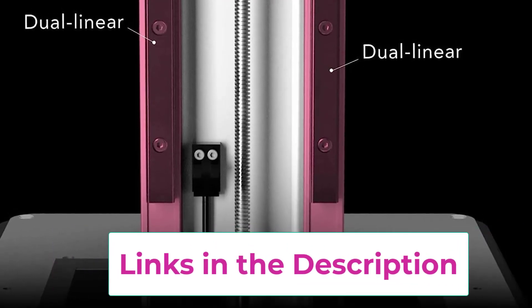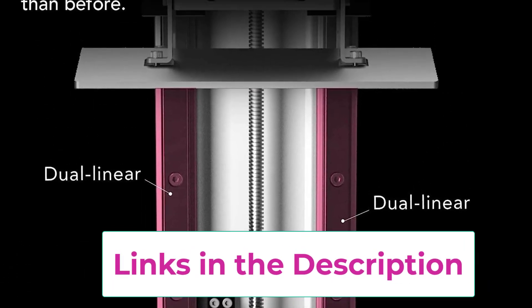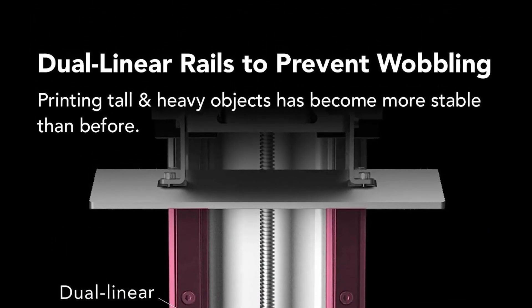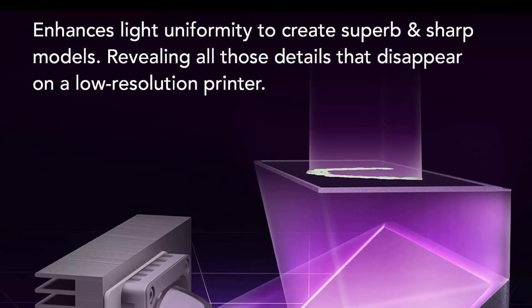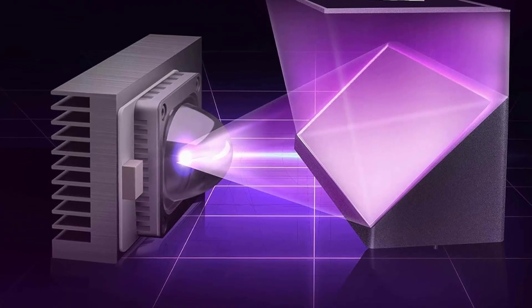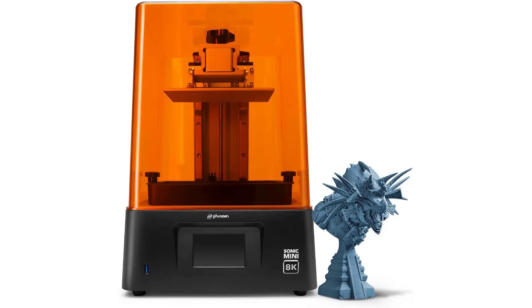The frosted laser-cut building plate enhances adherence, guaranteeing detailed prints from the moment you begin. Featuring a 7.1-inch mono-LCD screen, the Sonic Mini 8K expands printing space with an 18-centimeter Z-axis. This enables wider prints or simultaneous printing of multiple miniatures, showcasing its versatility and efficiency. The Frozen Sonic Mini 8K LCD Resin 3D Printer redefines precision, unveiling hidden intricacies with its unparalleled resolution, empowering creators with exceptional technology.